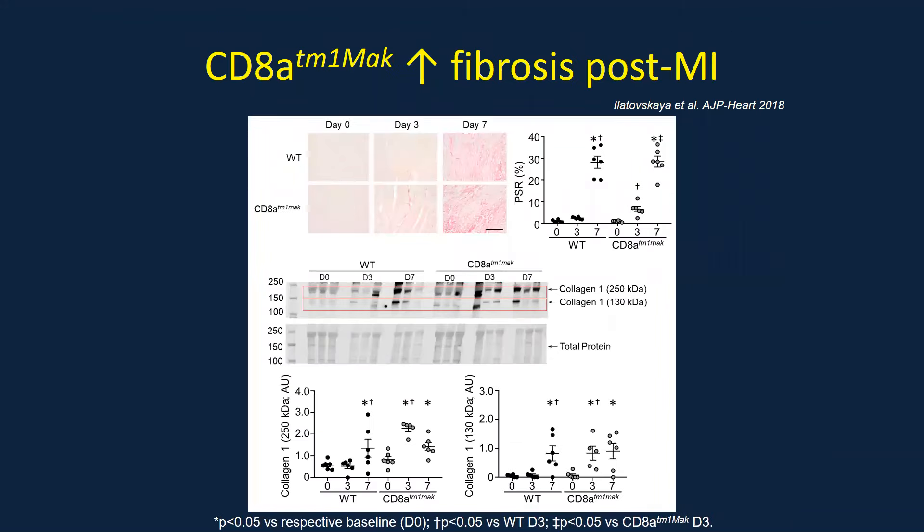We also looked at fibrosis. Using picrosirius red staining and western blot, we found that in CD8 T cell deficient animals there was actually an acceleration in collagen deposition starting as early as day three, though by day seven there was no significant difference. This was confirmed by western blot, with amplification at day three in the knockouts at both the 250 and 130 kilodalton bands. So there appears to be an accelerated timeline of fibrosis or collagen deposition within the infarcts.